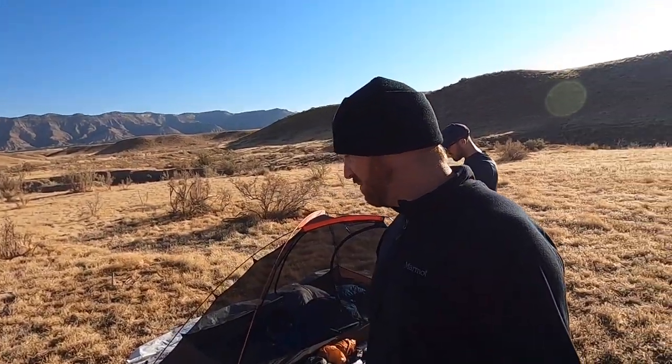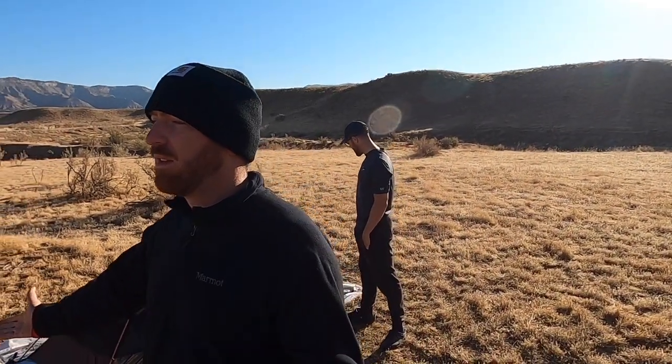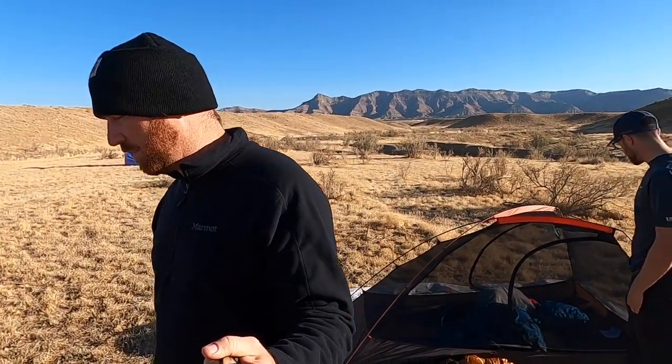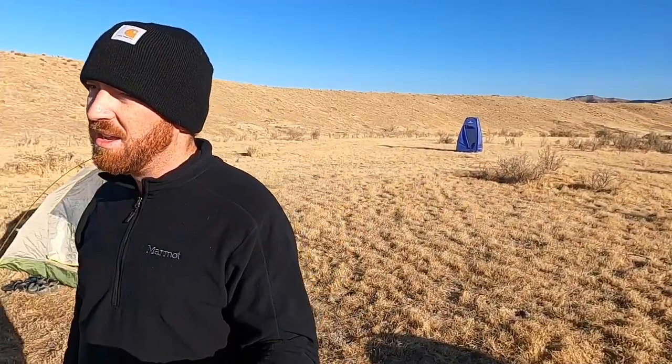Hey folks, morning of the third day — it is Sunday, he really rose! Morning of the third day, guys. We're gonna pack up camp here in a little bit. We've had a great, fun time hanging out here in the Grand Junction area.